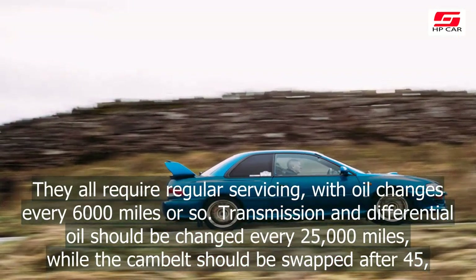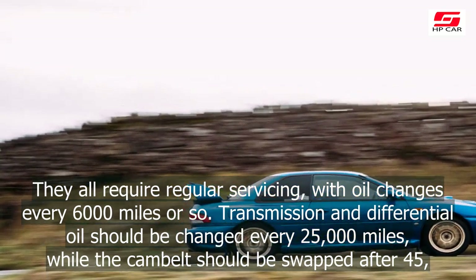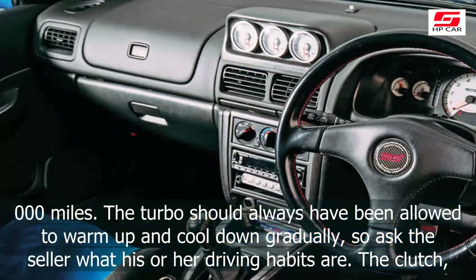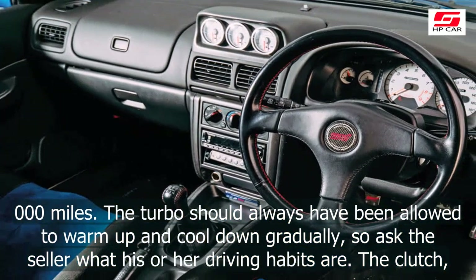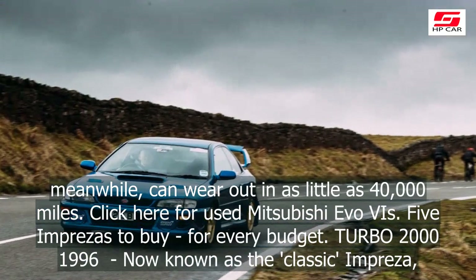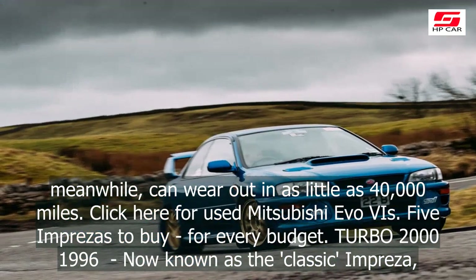In recent years, prices have started to pick up, and as the cars get older I think people will want to keep them in original specification. If you want to hold onto an Impreza for it to become a classic, it needs to be standard. I've seen people spend £30,000 tuning P1s, for example, and they're worth less than an immaculate standard car would be.